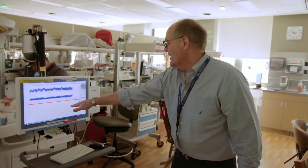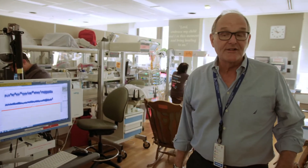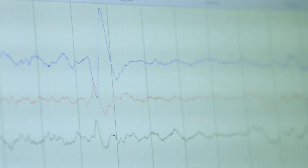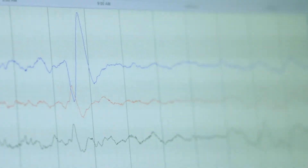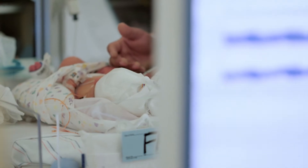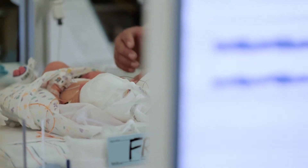This background is very abnormal — that's a seizure background, and you can see in real time those little spike wave activity. That's an individual seizure. The baby wasn't doing any clinical seizure activity, so if you didn't have this you would never know the baby was having seizures. We were able to recognize that, treat the baby, and the baby is much better now.